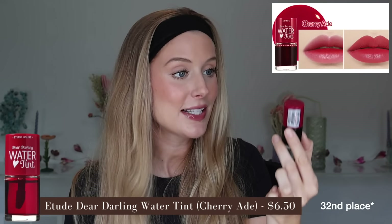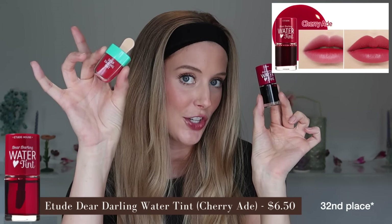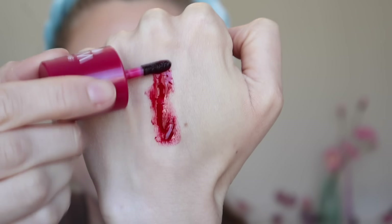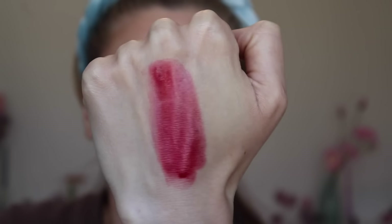31st place is the Etude Dear Darling Water Tint — not to be confused with the gel tint we just talked about. I got it in the shade Cherry Aid, which I think is a beautiful shade — like a deep, cool-toned pinky red that looks like cherry-stained lips. I love that aspect of it, but that's the only aspect I love.